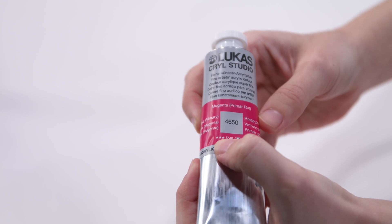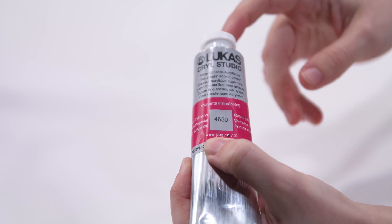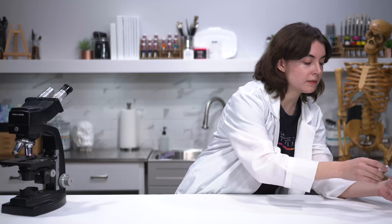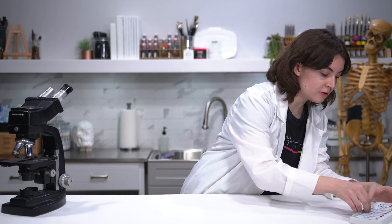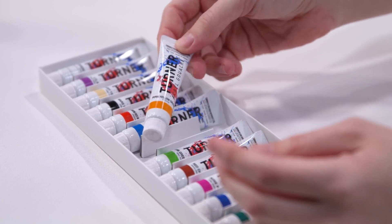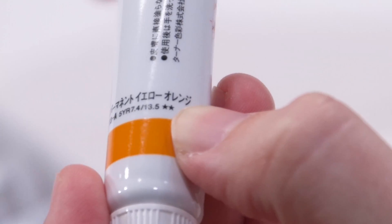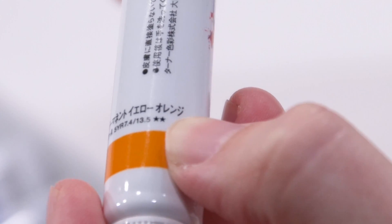This right here is the Lucas Acryl Studio paints, and you can see that it is labeled with three stars. For this brand, three stars is the max, so this is the most lightfast this paint can be. And then I have a few other examples here of this Turner Aquile gouache, which uses the same type of lightfast rating. You'll see on the back that this one has two stars, and the max for this brand is three stars, so it is about a mid-level in terms of lightfastness.